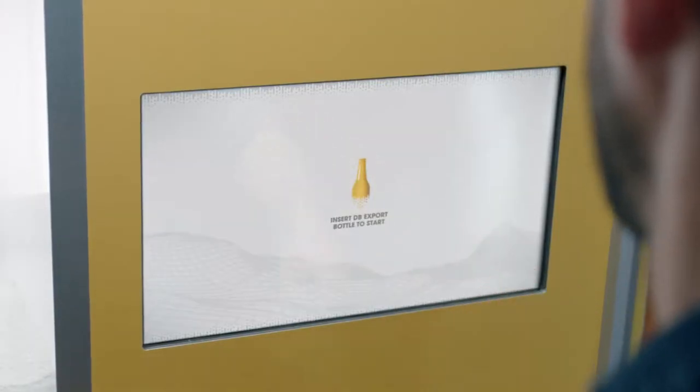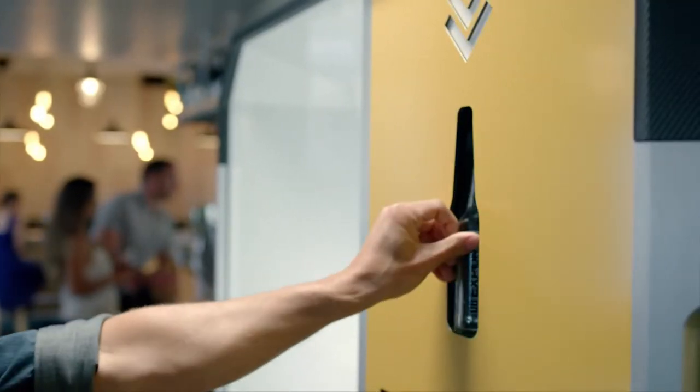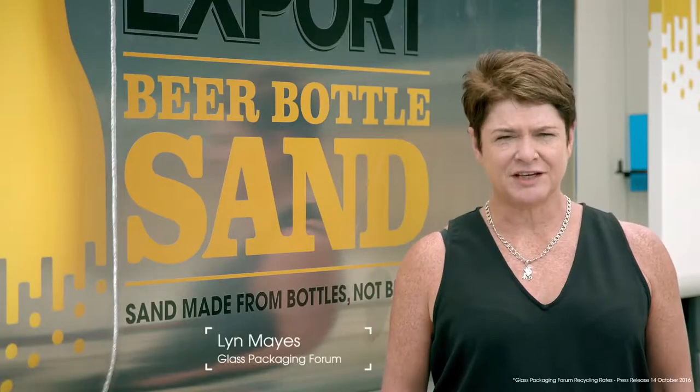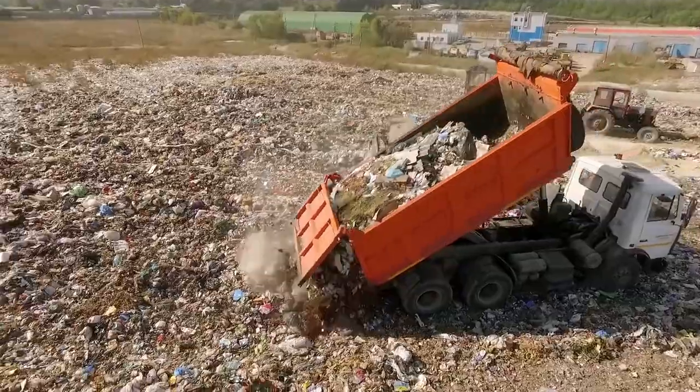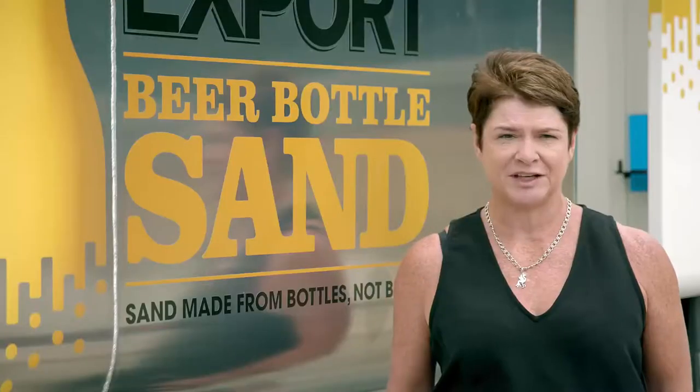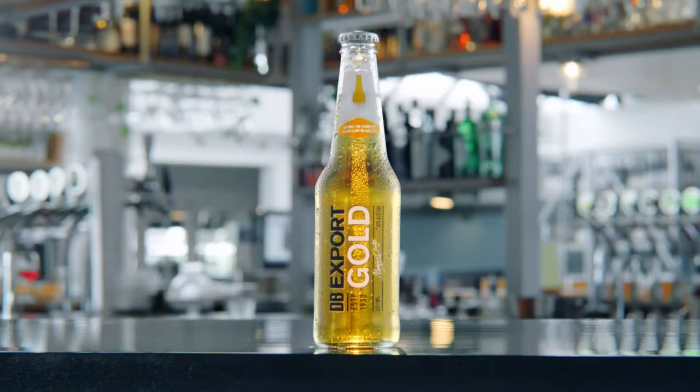Each machine lets drinkers instantly crush their used bottles. A vacuum system removes silica dust and plastic labels, leaving behind pure glass sand. About 60,000 tonnes of glass goes to landfill every year, but each bottle makes 200 grams of sand substitute.